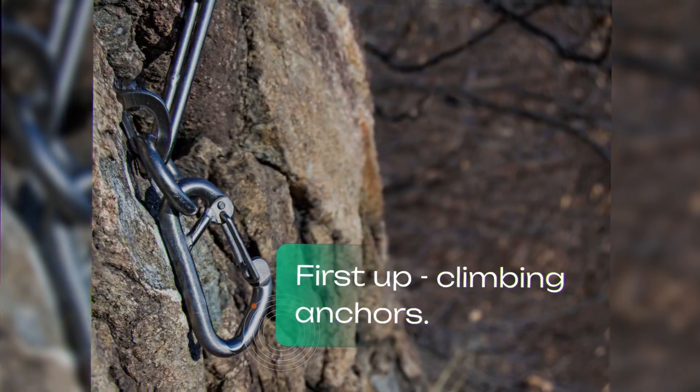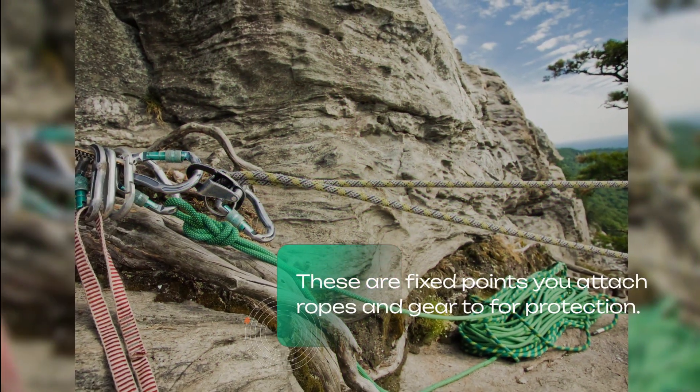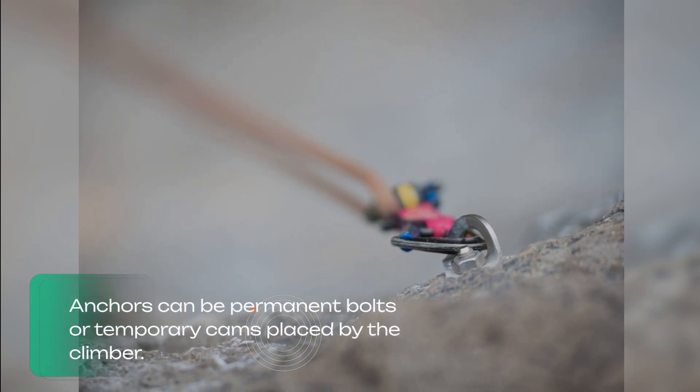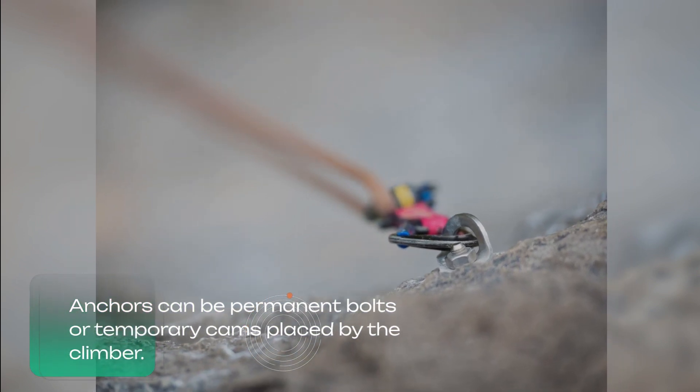First up, climbing anchors. These are fixed points you attach ropes and gear to for protection. Anchors can be permanent bolts or temporary cams placed by the climber.